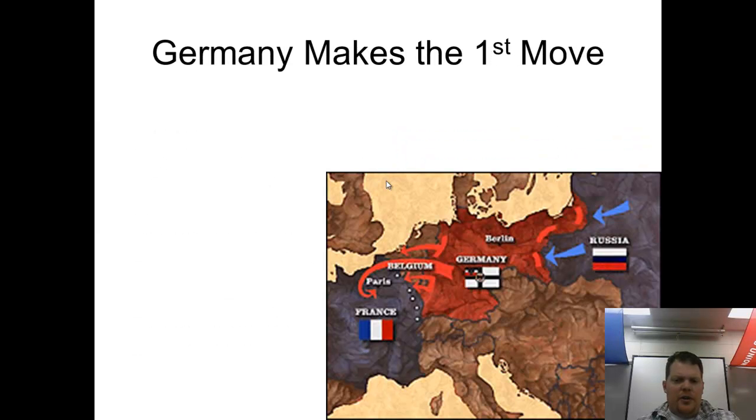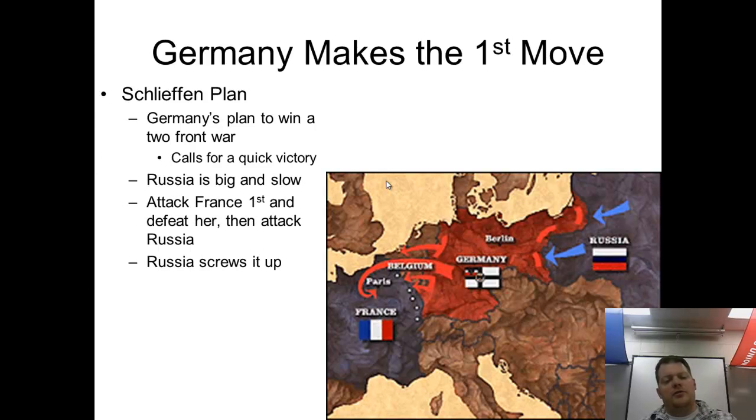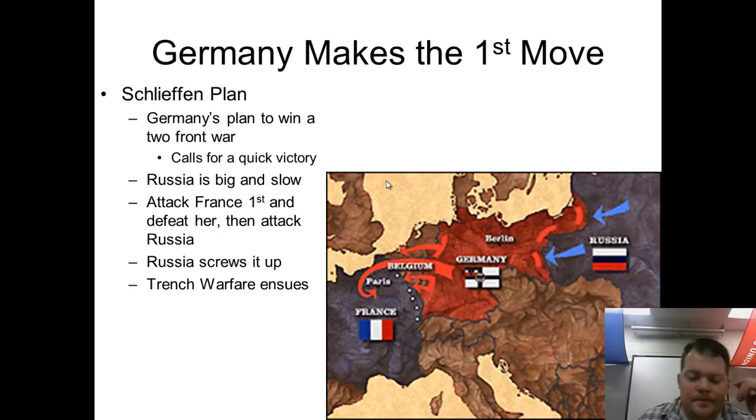Germany knows they're at a huge disadvantage and doesn't want to fight a two-front war. Looking at their two main rivals — France and Britain to the west, Russia to the east — Germany sees France as the most immediate danger because the French are more organized and industrialized. The Russians are large but disorganized, so Germany plans to throw everything at France and Britain first, knock France out of the war, and then deal with Russia.